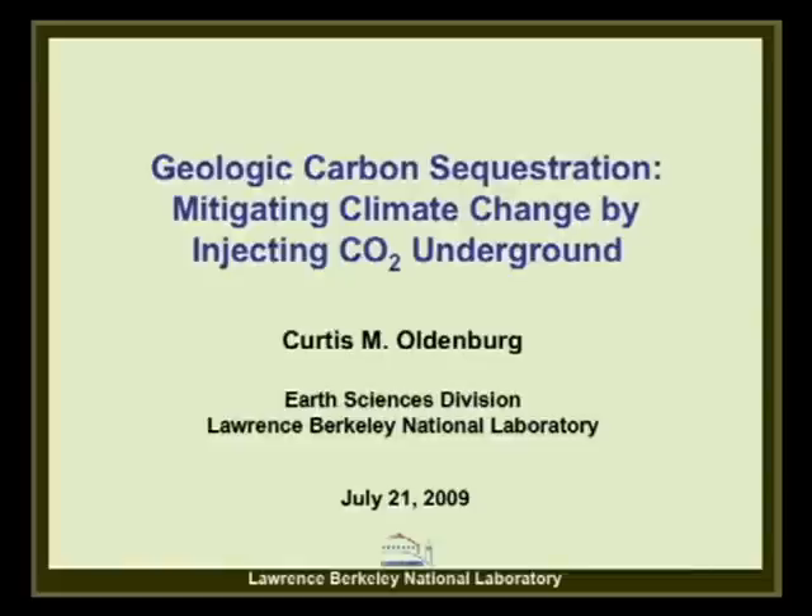I'm sure every one of you is aware of the problem of CO2 concentrations increasing in the atmosphere due to our use of fossil fuels. Many of you are probably aware of some things we could do to alleviate this problem, such as switching fuels, using more natural gas, using more renewables, and increasing energy efficiency. Today I'm going to talk about another approach—a very direct approach called geologic carbon sequestration—that captures CO2 directly from point sources and injects it into the ground.